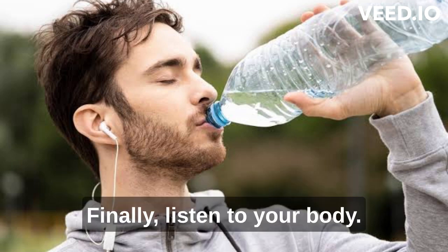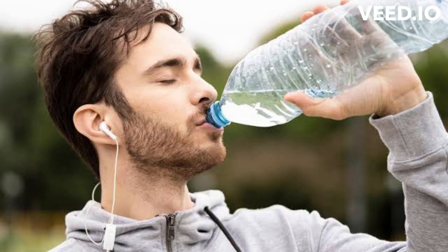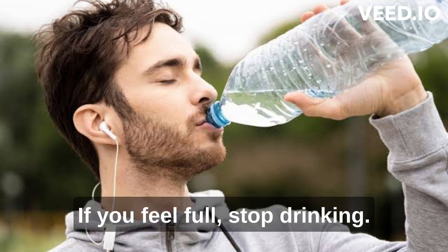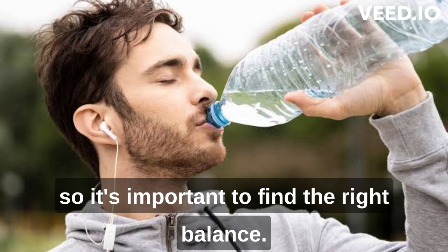Finally, listen to your body. If you feel thirsty, drink water. If you feel full, stop drinking. Overhydration can be just as harmful as dehydration, so it's important to find the right balance.